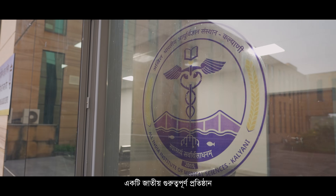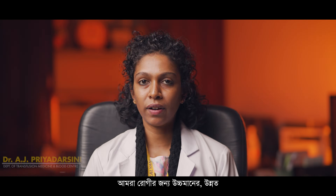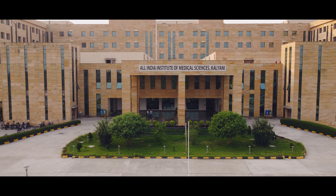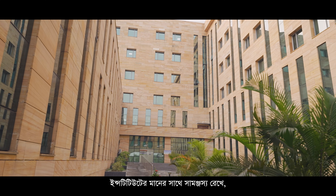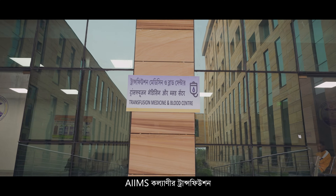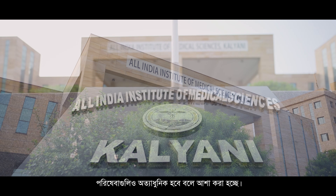AIIMS Kalyani is an institute of national importance where we provide advanced, high-end, quality and evidence-based patient care. Keeping in par with the institute's standards, the transfusion services of AIIMS Kalyani are also expected to be state-of-the-art.